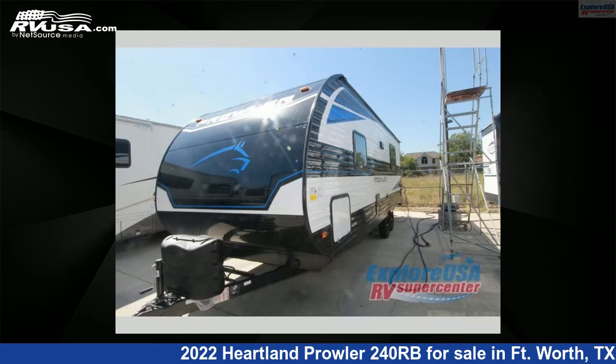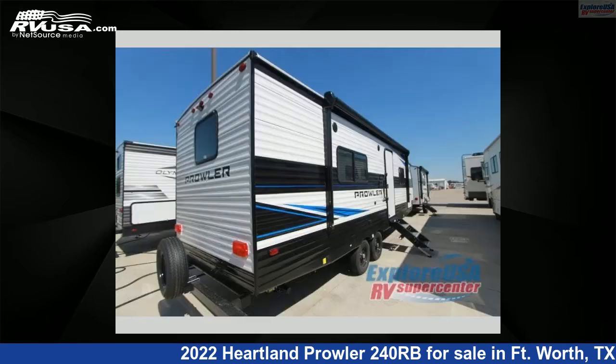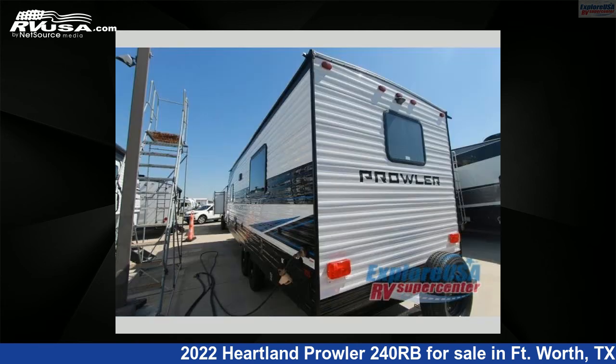This 2022 Heartland Prowler 240RB is a travel trailer RV. It is located in Fort Worth, Texas 76140, and is offered for sale by ExploreUSA RV Supercenter, Fort Worth, TX.